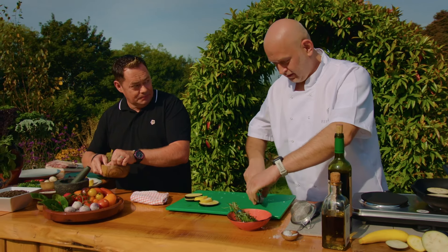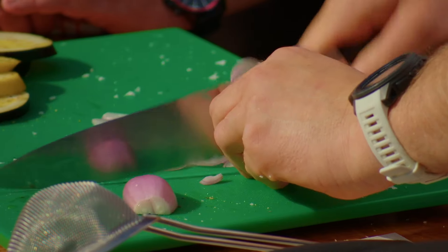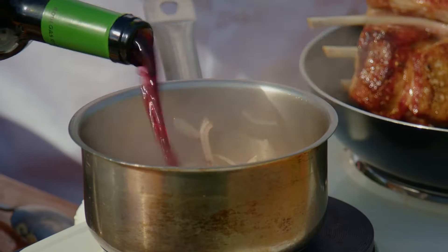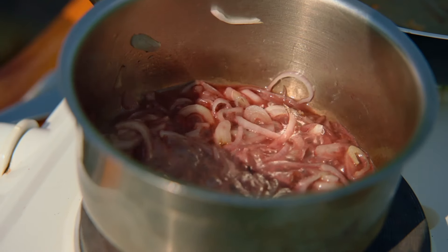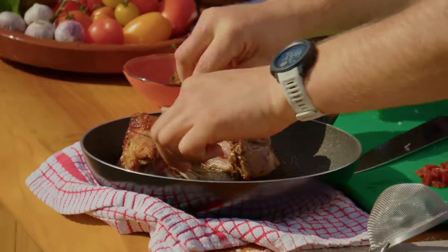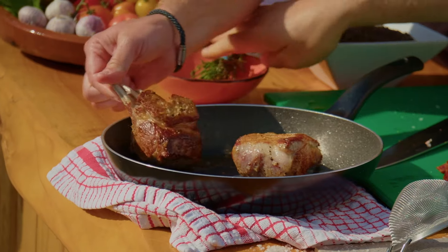For the jus, we chop shallots and add red wine, then reduce it down. We'll add some more gravy. The lamb is ready — taking it out to rest for a few minutes. Look at that colour, the caramelisation — the flavours are incredible. Adding some butter as well.